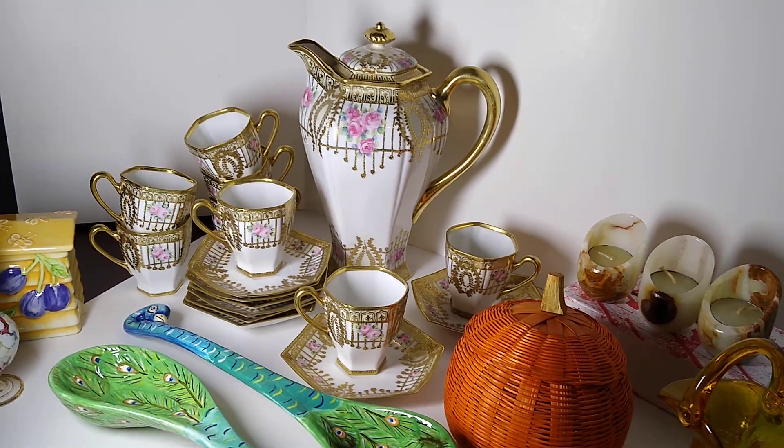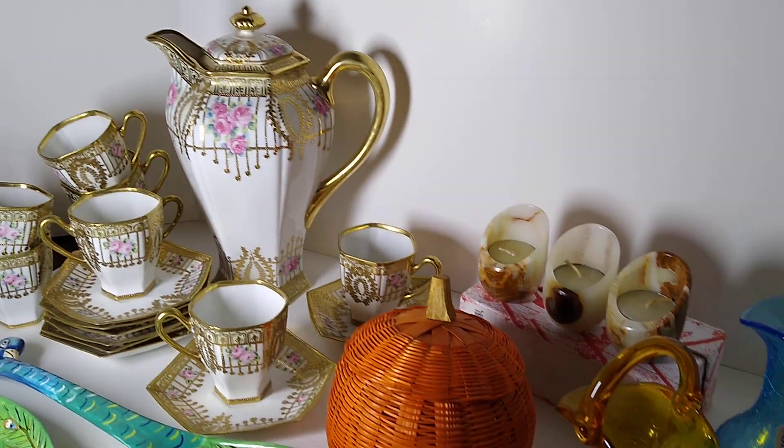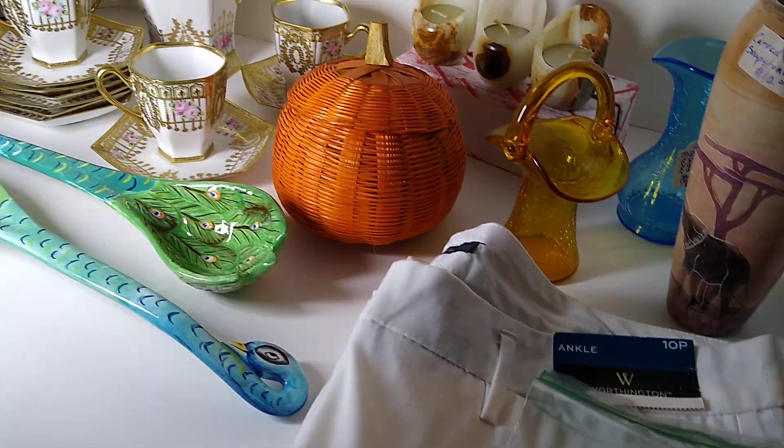Hi and welcome to my channel Blue Lady Thrifting. My name is Vanessa and today I would like to share with you a what's sold over the weekend video.